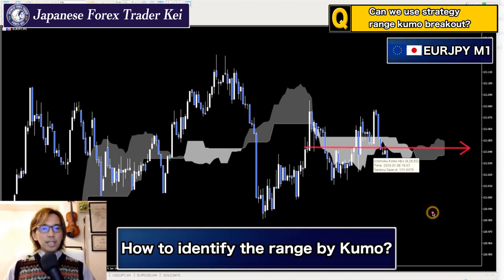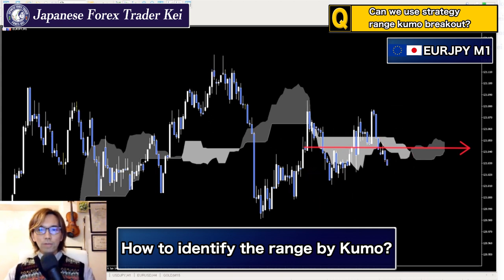So do you remember how to identify the range on the market by looking at the Kumo? Of course, the Kumo looks horizontal when the market is in a range, but there's another characteristic to it in the Kumo. When the market is in a range, the Kumo will become horizontal like this — but besides the Kumo itself, what would you be looking at? What line would you focus on?